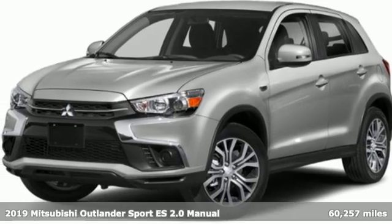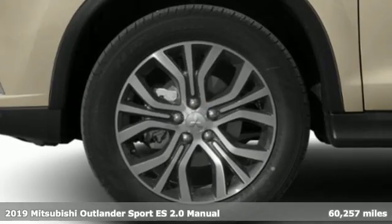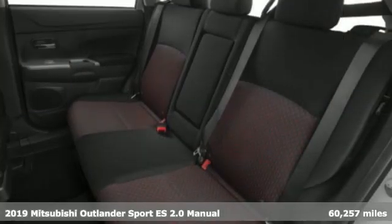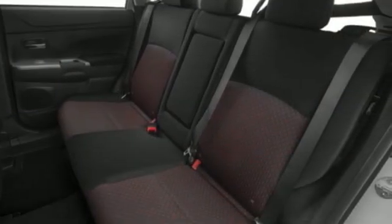It's a 2019 Mitsubishi Outlander Sport. Get into something different — Mitsubishi has what you're looking for. It boasts an impressive list of features like these.